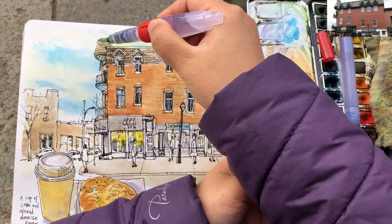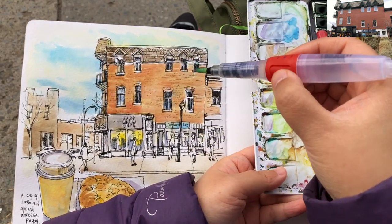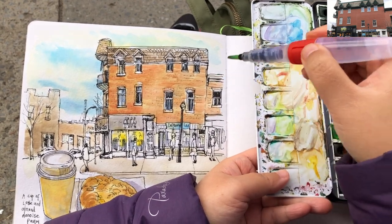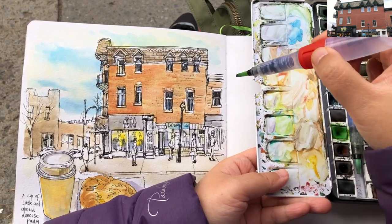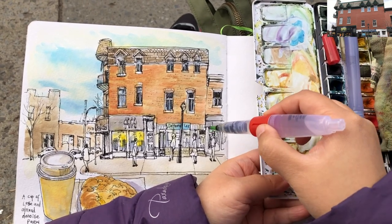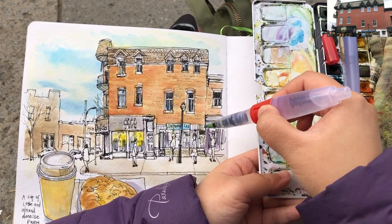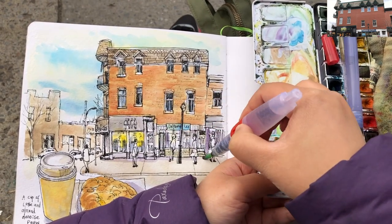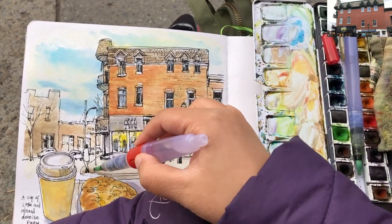Adding stronger brown tones for the main building. When painting pretty much anything, it's very important to have a sense of focus. My focus is this foreground area — the sidewalk, the main building, and the people. So I'm spending a lot more time and effort drawing and painting this area.